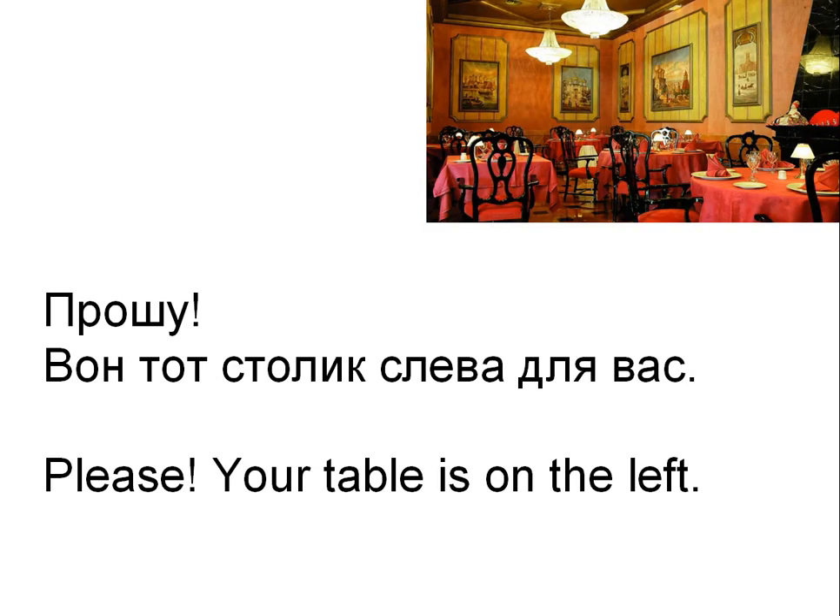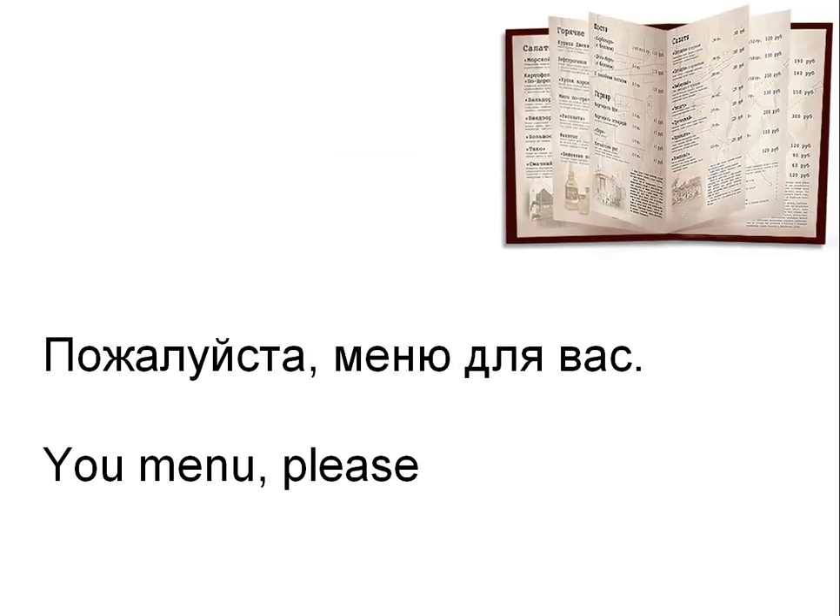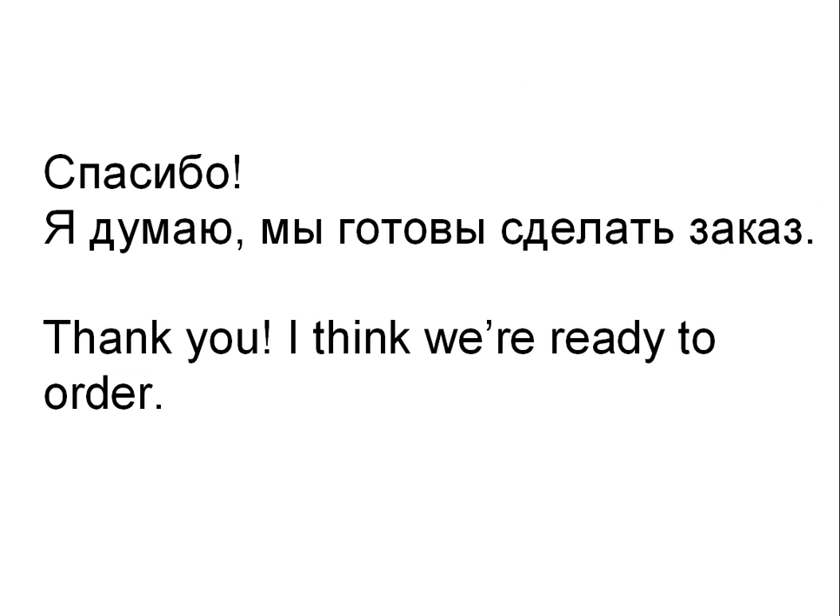And he says to us: Прошу. Вон тот столик слева для вас. — Please. Your table is on the left. Пожалуйста. Меню для вас. — Your menu, please. And we say: Спасибо. Я думаю, мы готовы сделать заказ. — Thank you. I think we're ready to order.